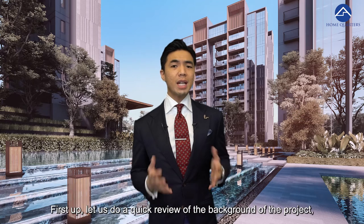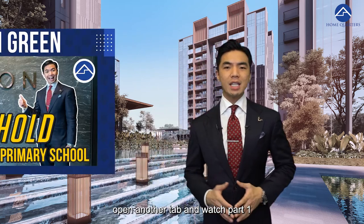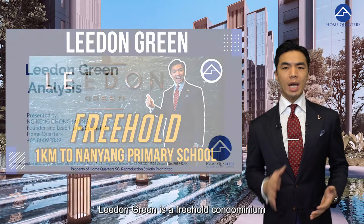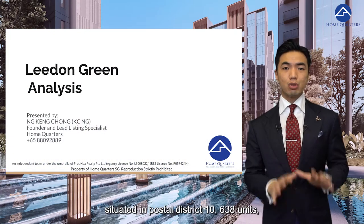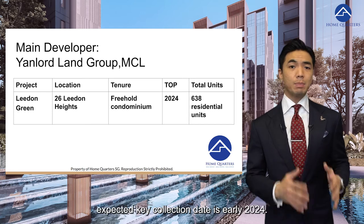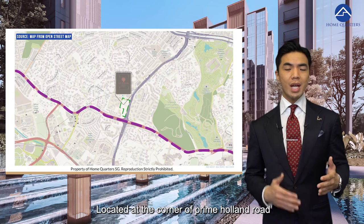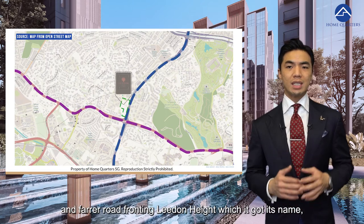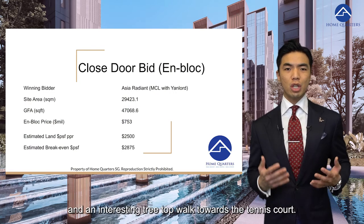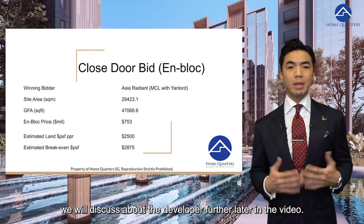First, let us do a quick review of the background of the project. I encourage you to pause this video, open up another tab and watch Part 1 if you have not done so — the link is in the description below. Leedon Green is a freehold condominium situated in prime District 10, with 638 units ranging from one-bedroom to four-bedrooms and also four-bedroom garden villas. Expected key collection date is early 2024. Located at the corner of Holland Road and Farrer Road, fronting Leedon Heights, which it got its name from, it is a large-size project consisting of seven tall blocks with full condominium facilities and an interesting treetop walk towards the tennis court.